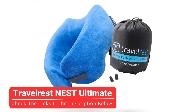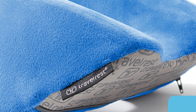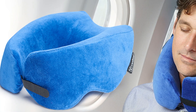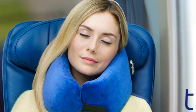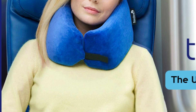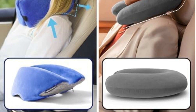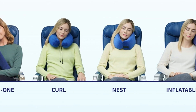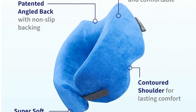Moving on to our third pick, the Travel Rest Nest Ultimate. This memory foam option provides solid head support and eases any strain on your neck regardless of whether you are a lay-back, side, or leaning-forward type of sleeper. This high-sided, U-shaped pillow is contoured to both your shoulders and the nape of your neck. When you weigh the back of the pillow with your head, this specific design actually pulls the arms comfortably inward around your neck, offering increased support for bobble-head issues. The removable, machine-washable cover is a blend of polyester and spandex, offering a velvety next-to-skin feel that makes you want to snuggle up on long trips.